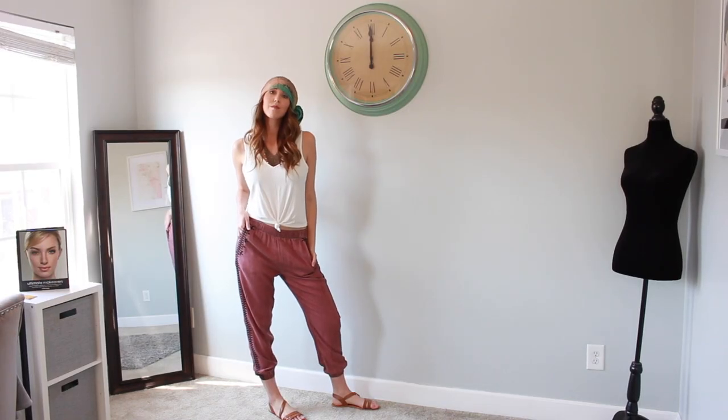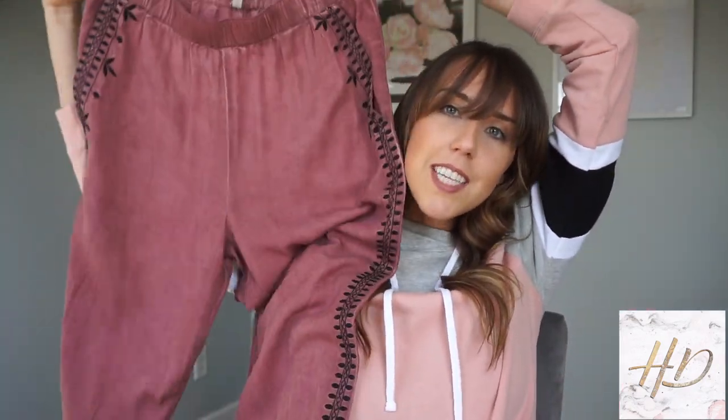For the next outfit, I got this white ribbed tank top — it's the same as the blue one, super comfy with a little tie at the bottom. I paired it with some really cute brick red pants that are flowy. I call these Aladdin pants because they're just so flowy and comfortable.